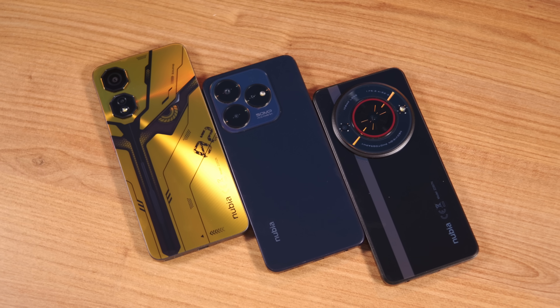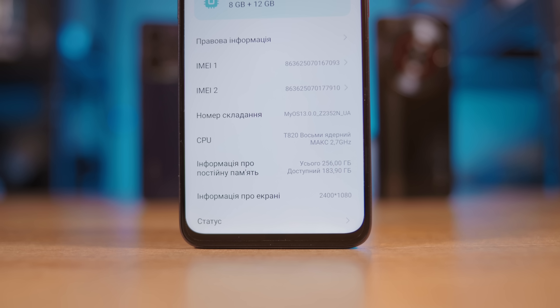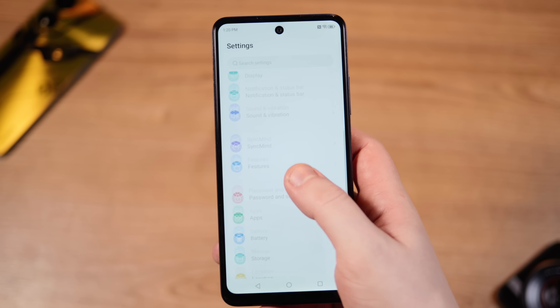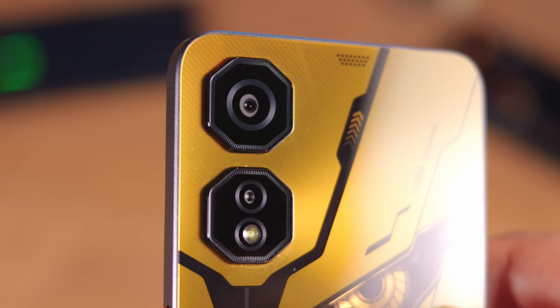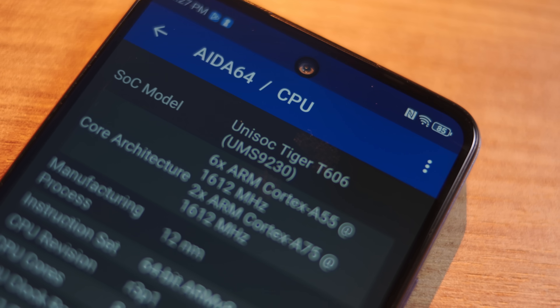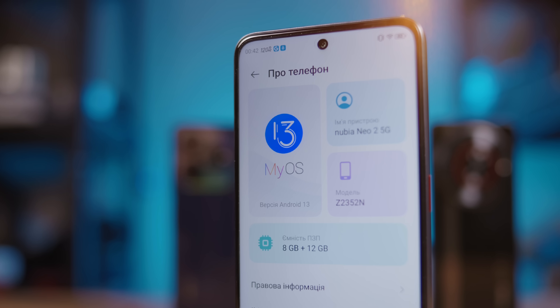How cool is it? Let me explain using the example of Nubia Neo 2 5G, Nubia Focus 5G, and Nubia V60 Design. All of these phones cost less than $200, all have 256 gigs of internal memory, a screen refresh rate of more than 60Hz, a screen size of about 6.7 inches, both USB-C and NFC, dual camera modules, and a battery of 5000mAh or more. They also have the same CPU manufacturer, fingerprint scanner in the power button, and even the same Android skin — MyOS.